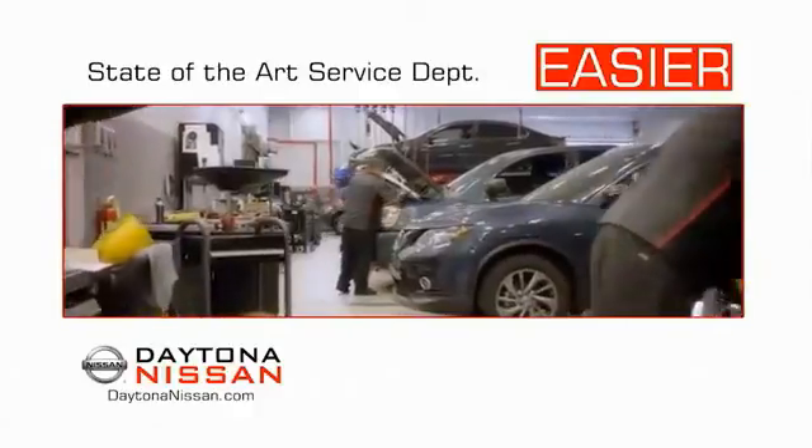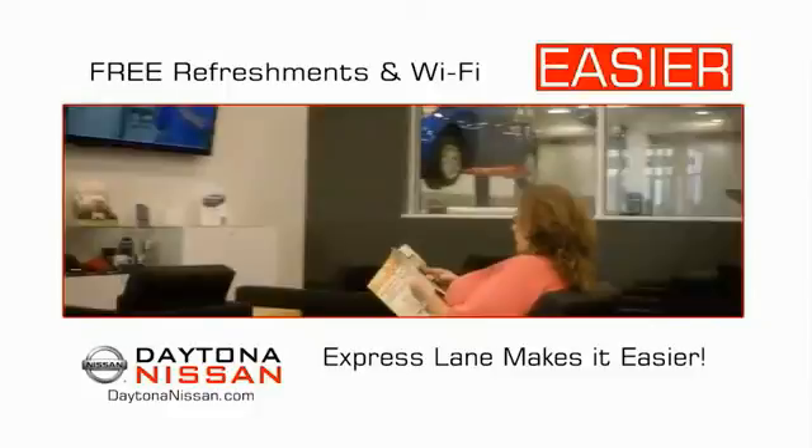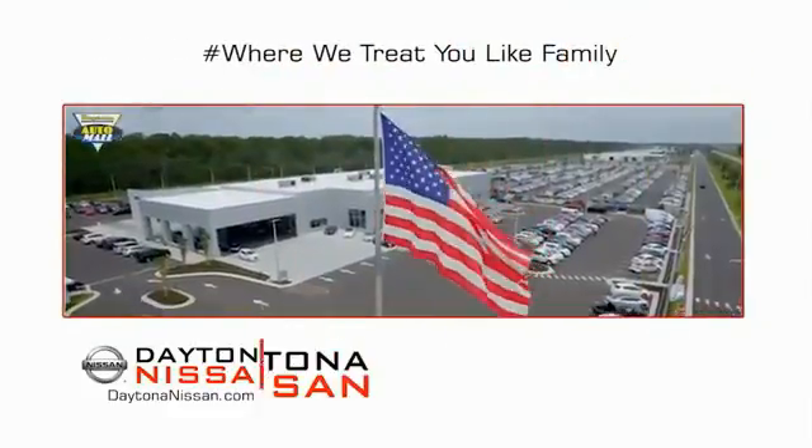Easy to service because the state-of-the-art facility and express line makes servicing any vehicle easier. Easy to enjoy — free refreshments and Wi-Fi while the kids play. Waiting is quick and easy.